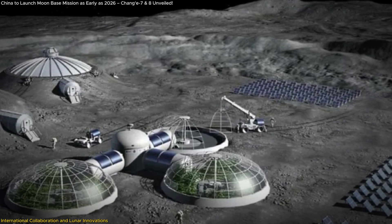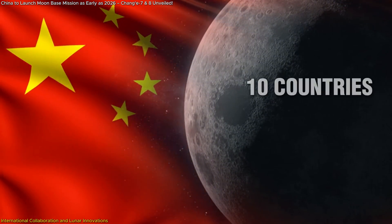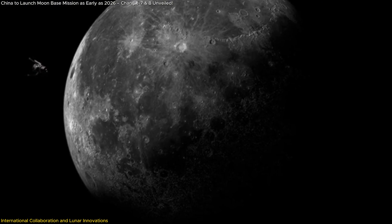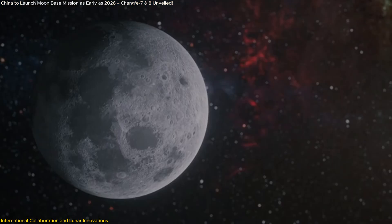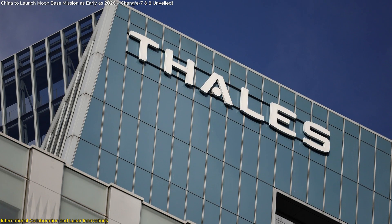The ILRS is not just a technological feat — it's also a symbol of global cooperation. China's lunar program has attracted a diverse set of international partners, with over 10 countries and more than 40 organizations involved. Countries like Pakistan, Kazakhstan, and South Africa have joined the ILRS initiative, bringing unique expertise and resources. But it's not just governments getting involved; private companies and research institutions are also playing a key role. For example, Nanospace, a Swiss company, and Thales Group from France are contributing their cutting-edge technologies to the project.